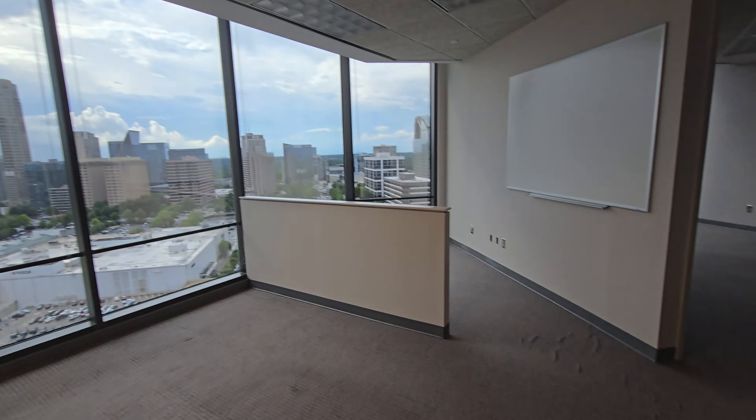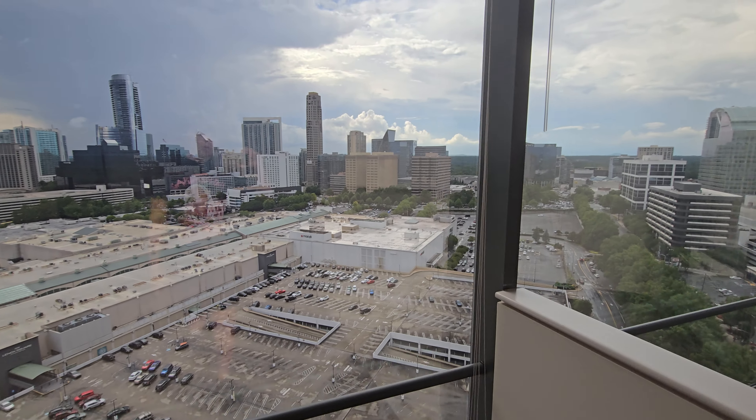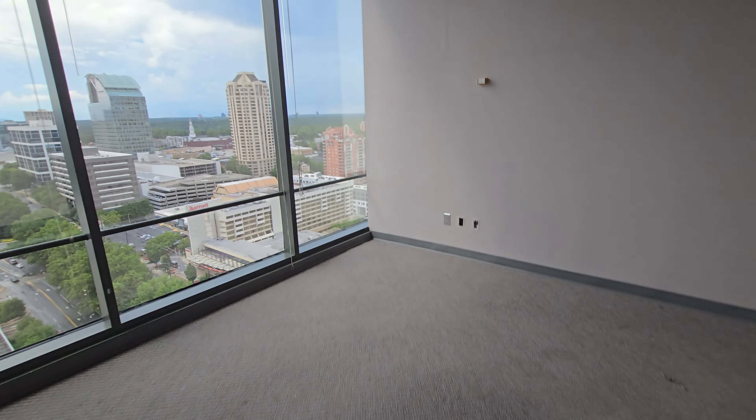We thought that it would open into like one singular office, but it's actually multiple. The whole 19th and 20th floor is empty. Obviously I haven't checked any other ones, but this is weird. This building was built in the 70s, I believe, but that's definitely old.